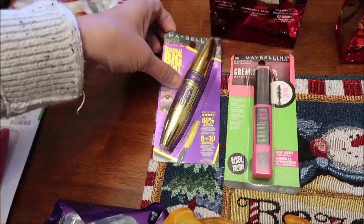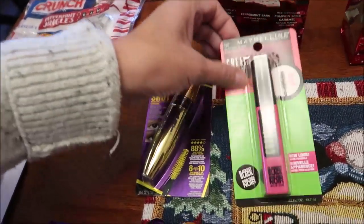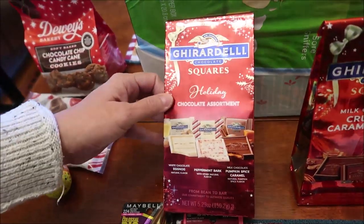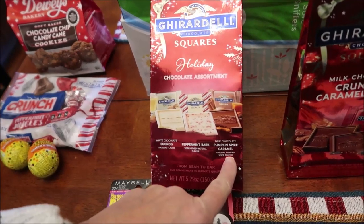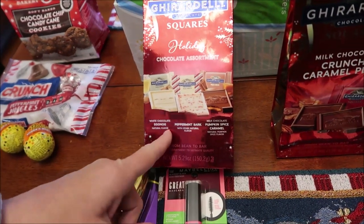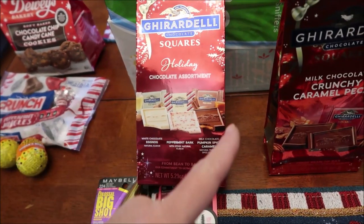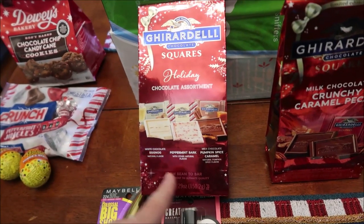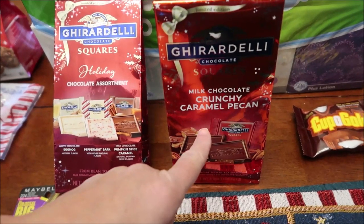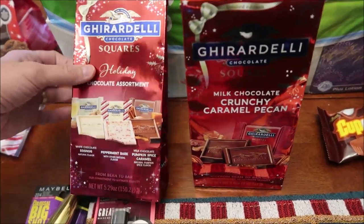I bought the Colossal Big Shot Maybelline and the Great Lash Maybelline. I bought these Ghirardelli chocolates — we've had the Peppermint Bark and the Pumpkin Spiced Caramel before, but we've never had the White Chocolate Eggnog. Someone asked if I'd tried it and I couldn't find it by itself, so I got this set. These are milk chocolate crunchy caramel pecans and I believe they're a Target exclusive this year.